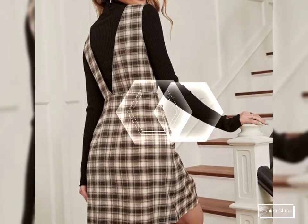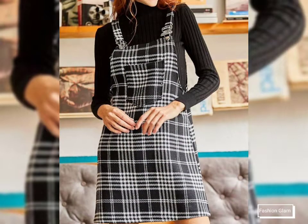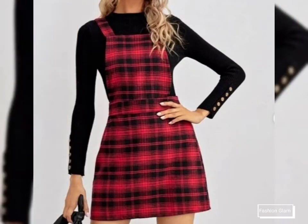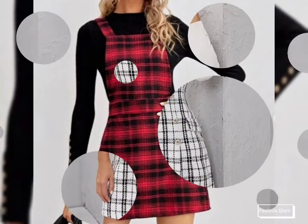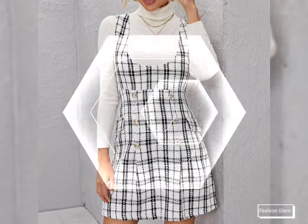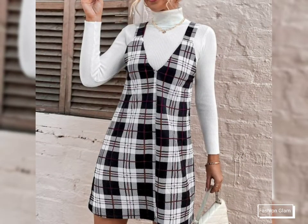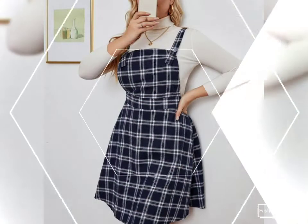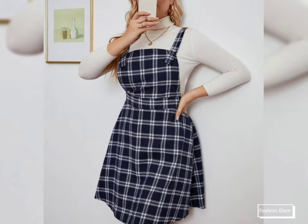These are all plain pinafore dresses design ideas — knee-length, thigh-length, and tea-length pinafore dresses collection for girls and women. These are casual wear two-piece outfits ideas for school-going and college-going girls. Here we are showing you Western women's casual wear and formal wear pinafore dresses collection. In this video you will find all types of our dresses collection for 2022.